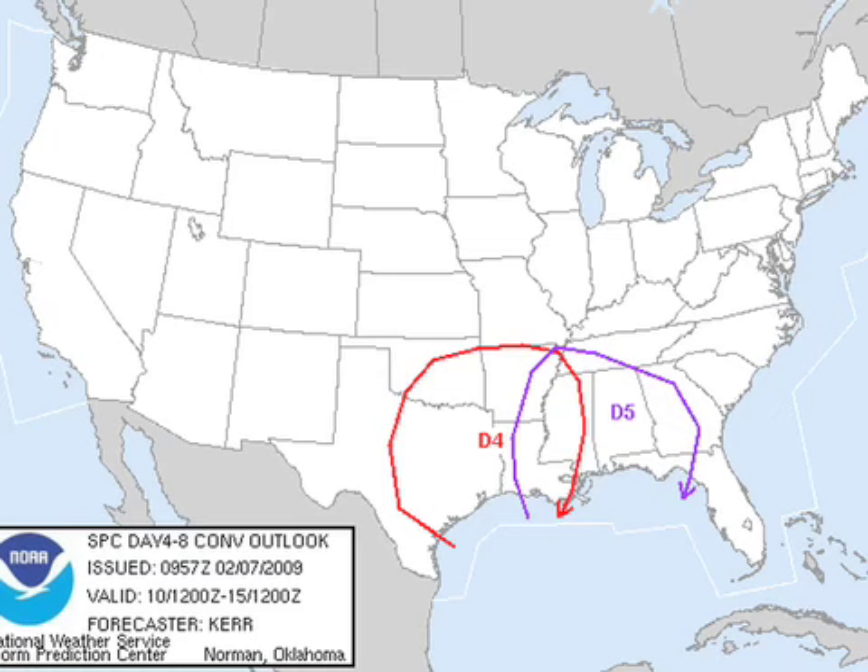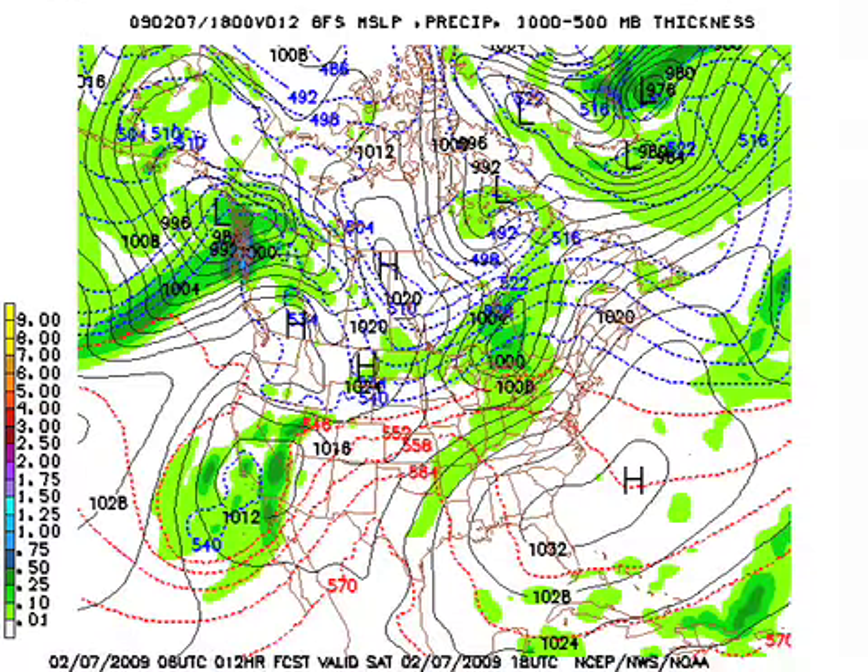Interestingly enough, we're being outlooked in the long range — the 4-8 day — for both day 4 and day 5, and that's Tuesday and Wednesday. Now let's get to the 06-8 GFS model run. And here we go.